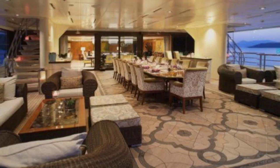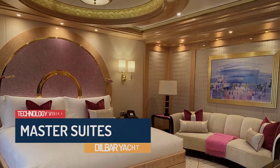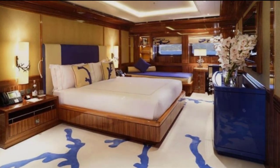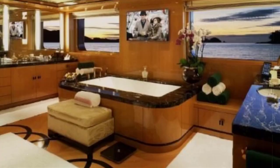Dilbar's master suite is a haven of luxury, occupying an entire deck and featuring a private outdoor terrace with breathtaking panoramic views. The opulent suite includes a spacious bedroom, office, dressing room, and a luxurious en-suite bathroom.